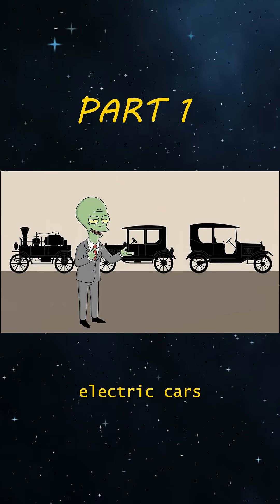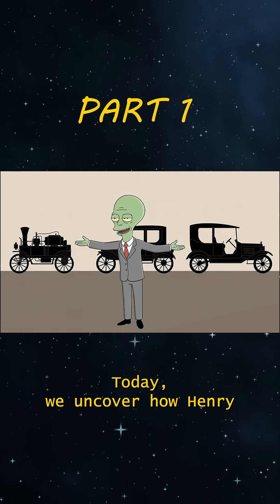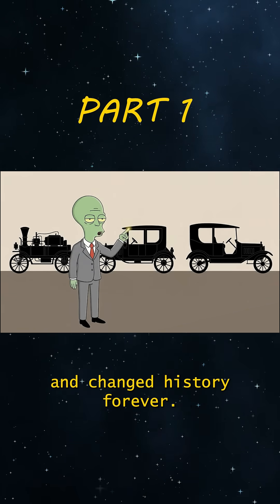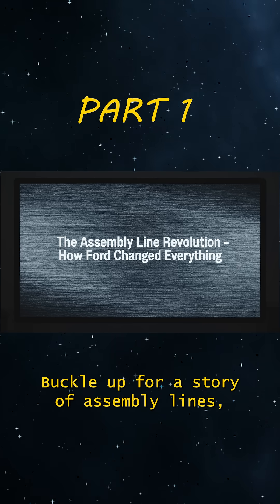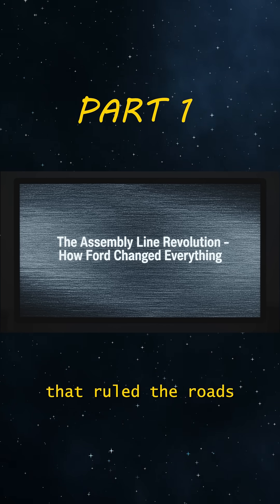What if steam or electric cars had won the automotive revolution? Today we uncover how Henry Ford's obsession with speed and price obliterated competitors and changed history forever. Buckle up for a story of assembly lines, insane efficiency and a $500 car that ruled the roads.